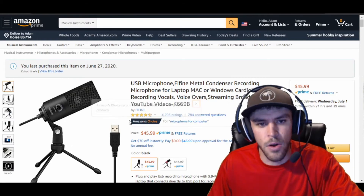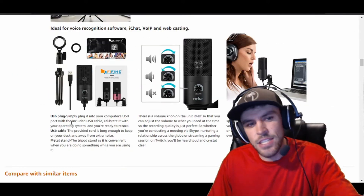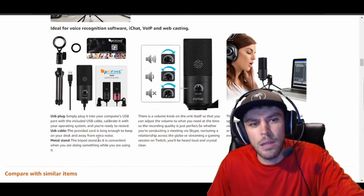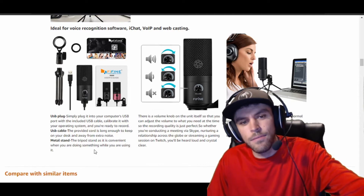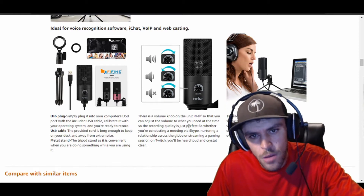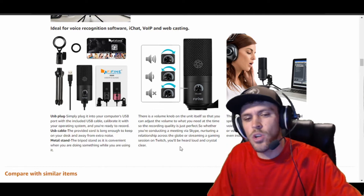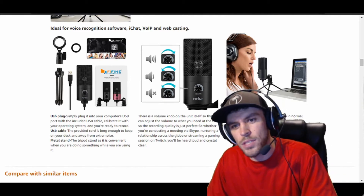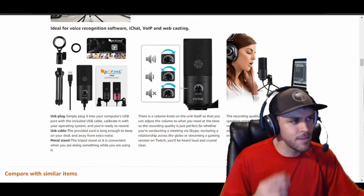Before I open this up, let me read you some of the specs. It's basically a USB microphone. On the Amazon page it says: plug and play — simply plug it into your computer's USB port with the included cable, calibrate with your operating system, and you're ready to record. The provided USB cord is long enough to keep on your desk. It's got a metal tripod stand, and one knob on the front which is a volume knob so you can adjust to what you need.